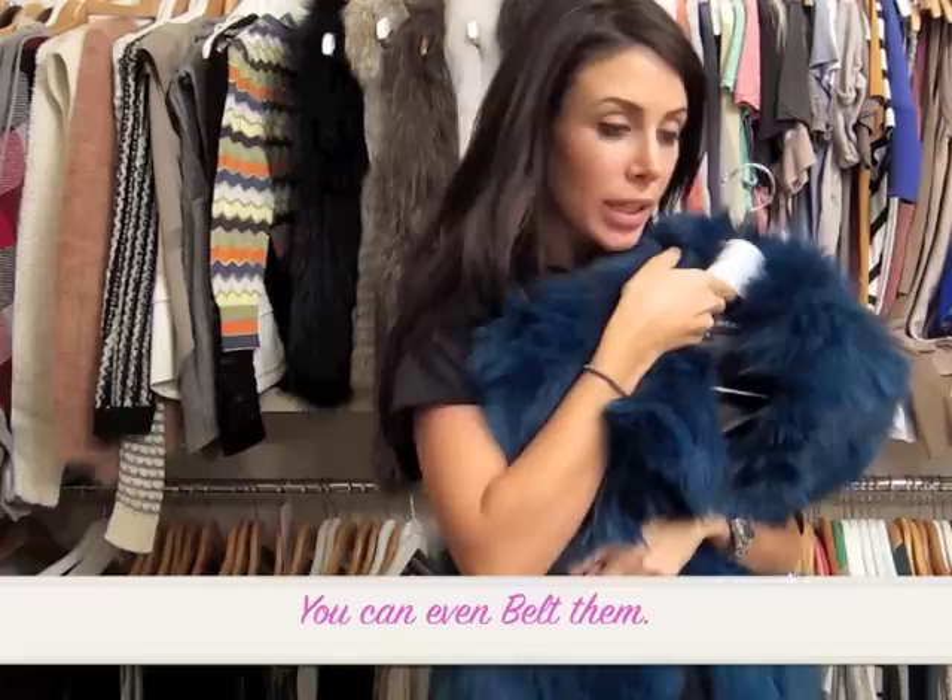This amazing green — I wore this to Fashion Week LA. This one is from Alice and Olivia.